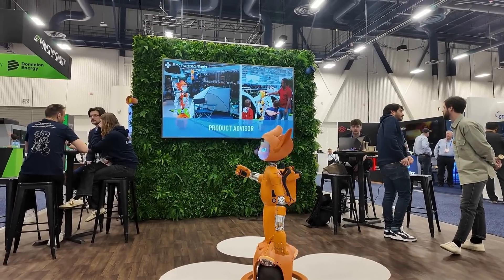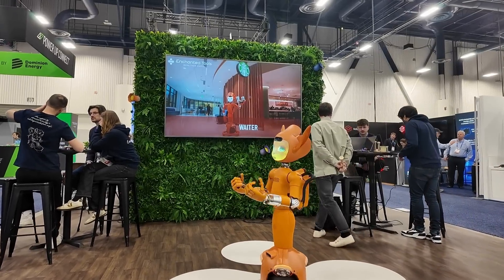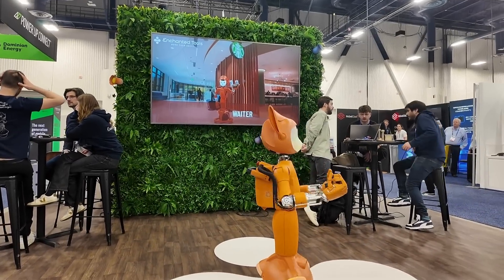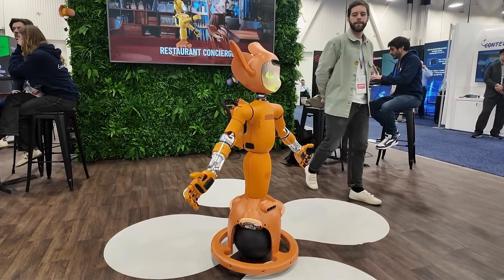Enchanted Tools' Mirakai Robot offers a variety of capabilities, including interaction, tracking, grasping, and transporting, making it useful across diverse industries like healthcare, retail, and hospitality.